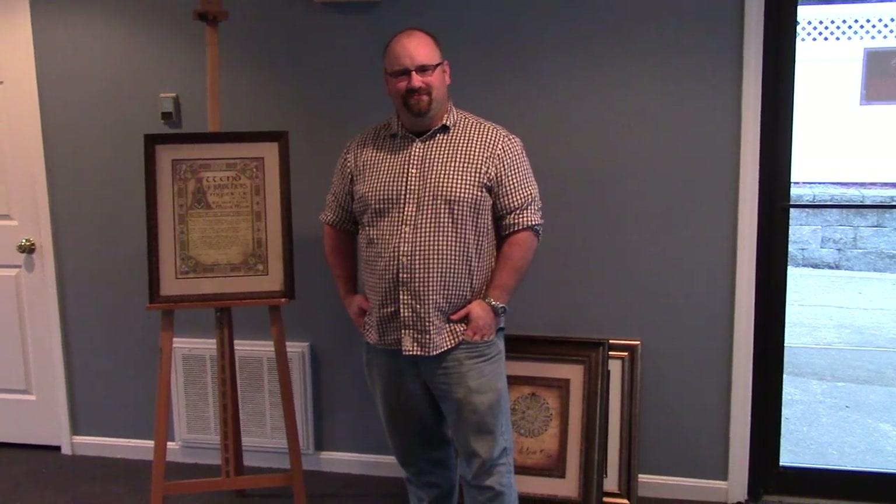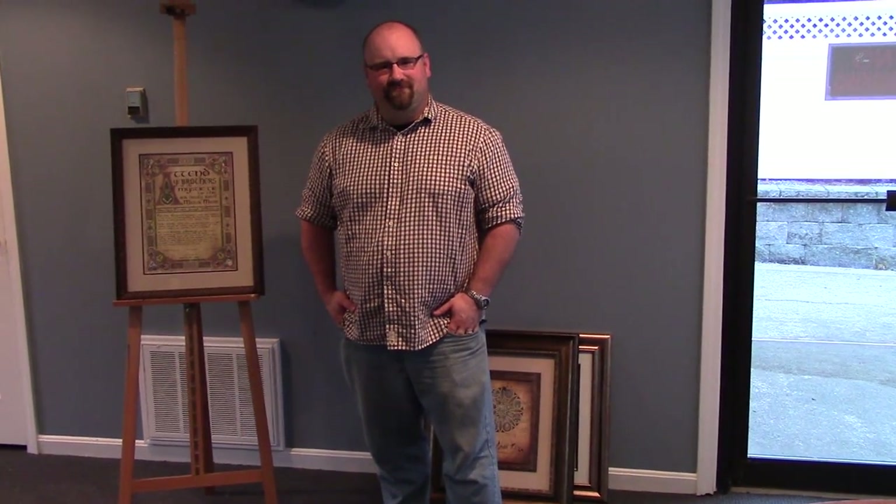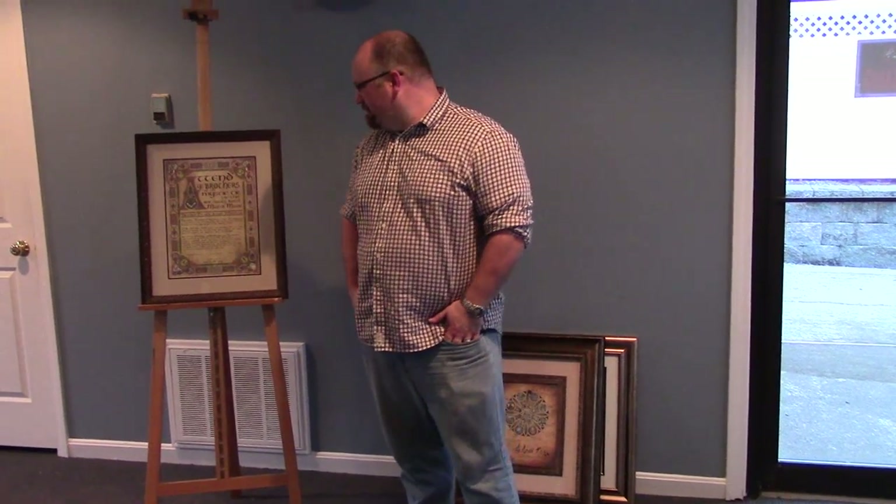I'm here this afternoon with Ryan, Brother Ryan J. Flynn from Ancient York Lodge No. 89, the Grand Lodge of New Hampshire, FNAM. Ryan is a Masonic artist and some of his newer works are quite interesting. He's going to describe some of the works that he has brought with him today. Ryan, would you tell us what's on the easel right there?